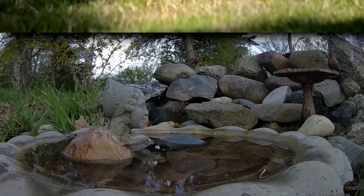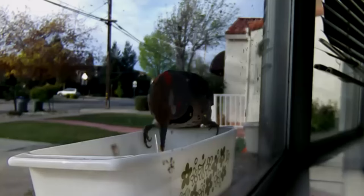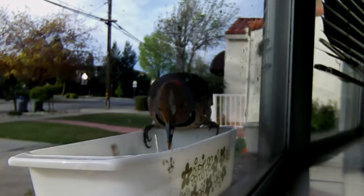Common Flickers live just about anywhere there are trees. However, they don't like dense forests. They need open spaces for foraging. It's not uncommon to see them along forest edges, open fields with sparse vegetation, and even suburban yards.